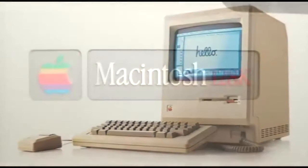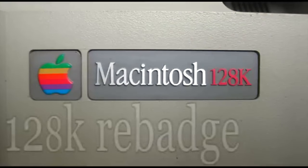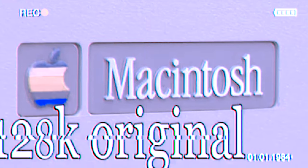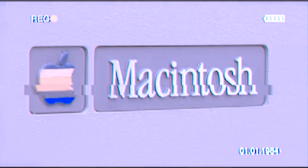Then we had the Macintosh 128K, which was iconic. It played a large role in office spaces, and released in 1984, this Macintosh had a built-in screen. It was a change in personal computing and was really revolutionary at the time — a true game changer.